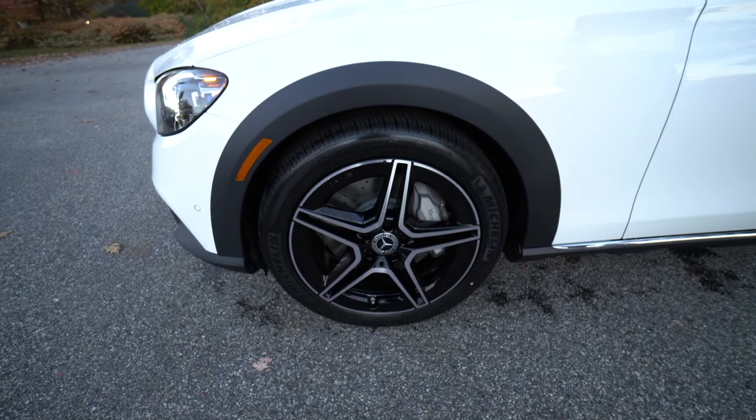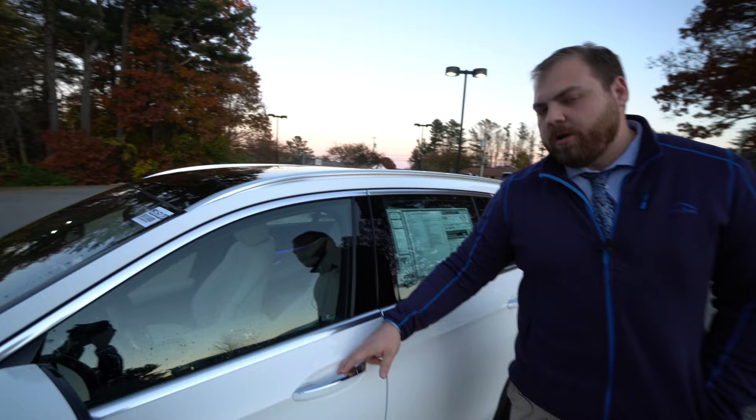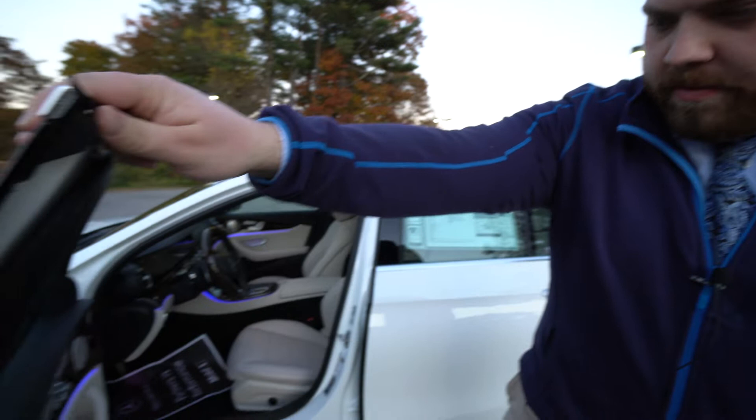Another really cool option that ties the car together very nicely is the AMG five-spoke wheel with black accents, all the way around. We do have a nice panoramic roof on top there as well, and as I open the door you'll get a better look inside.